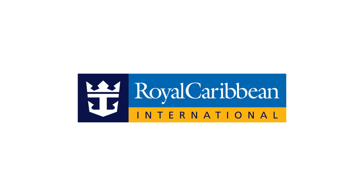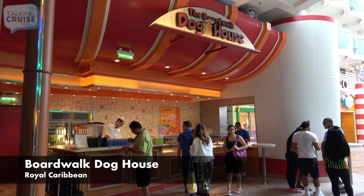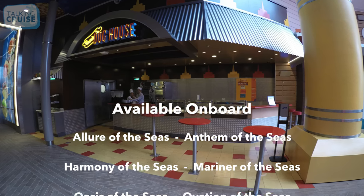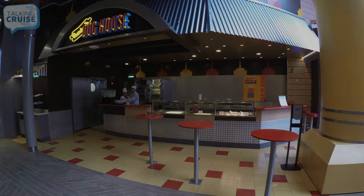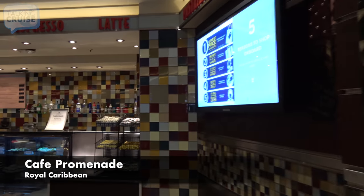Royal Caribbean offers a myriad of included dining choices, although most venues are only offered on their newest ships. Here are the free eats you can find on Royal Caribbean. Boardwalk Dog House, featuring hot dogs, sausages, and a variety of condiments and sides. Cafe Promenade, featuring an assortment of sandwiches, wraps, pastries, and desserts.